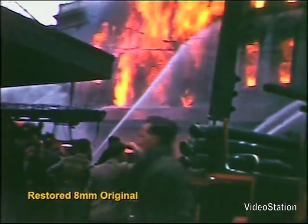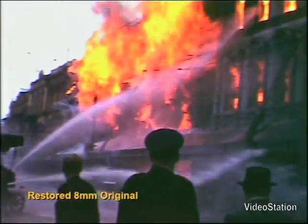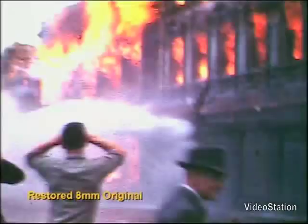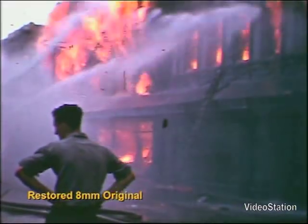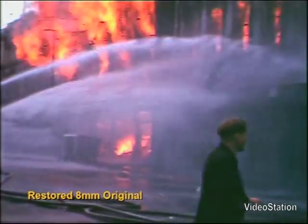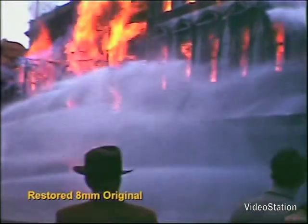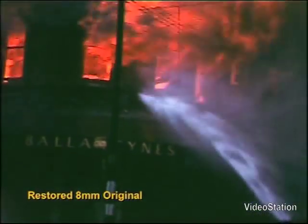Amateur cinematographer Wally Craven captured these images on the 18th of November 1947 at Ballantyne's department store in Christchurch, New Zealand. It still remains the worst fire in New Zealand's history and the images are obviously of great historic value for both the fire service and the various archives.